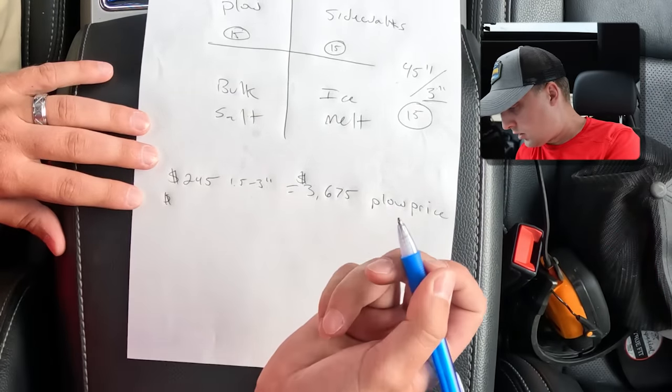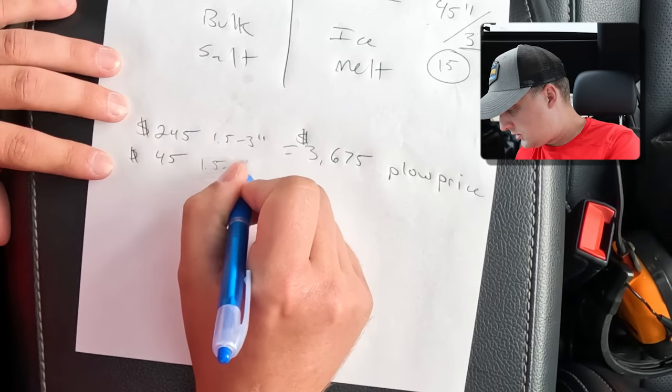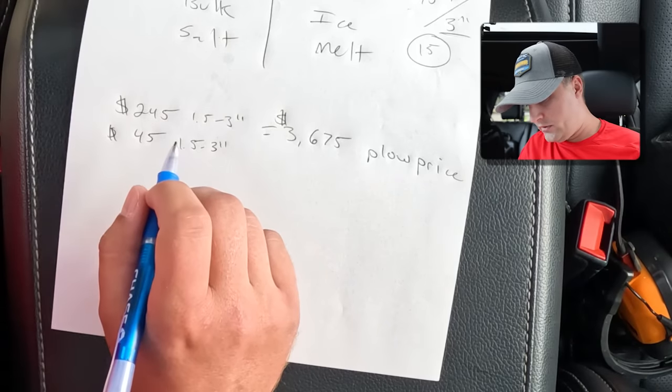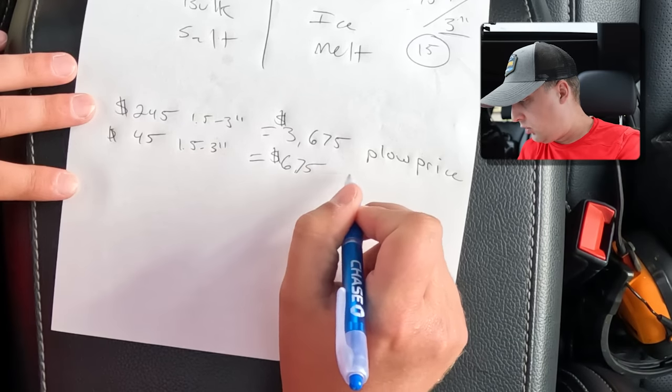So if you take $45 times 15, that's $675 for your sidewalk shoveling only. Some people don't want salt on their site — maybe they do it in house, maybe they're a hotel. That's fine. Obviously you make more money on your salt than on your snow. To get our plow and walk price, take $3,675 plus $675, and that gives us $4,350. That's what we're going to be charging for the plows and for the walks — 15 different plows and 15 different sidewalk shovels.